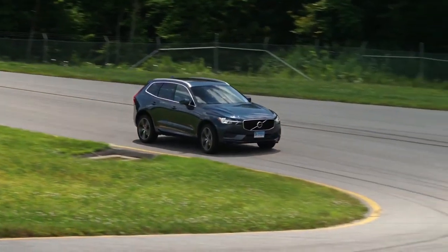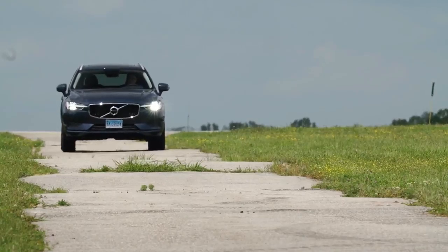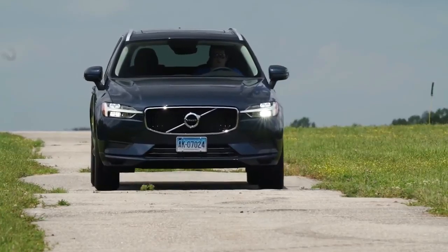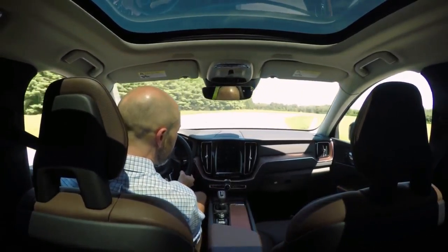The front seats we did experience — we sampled the available massaging, 10-way power-adjustable pairs — are very comfortable, while the rears feature a nice cushion height and optional heating elements, although they have no recline adjustment.